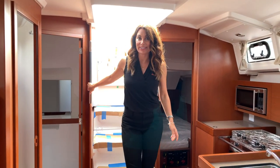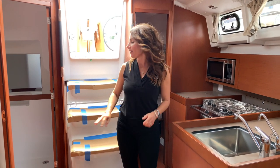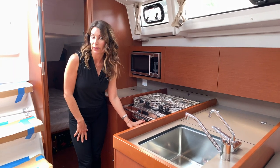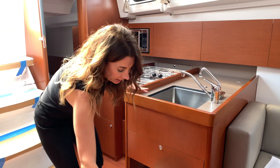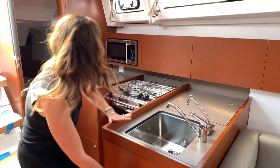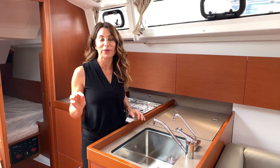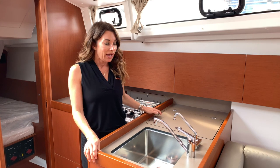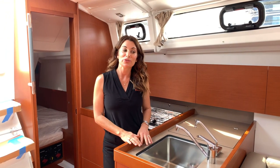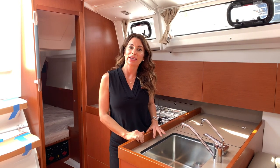Coming down the companionway stairs of the Oceanus 38.1, you'll see the leather-wrapped handrails for when you're underway. The interior features beautiful Alpi mahogany. Here in the galley, it's an L-shaped layout with dual burners, a range and broiler, microwave, trash bin, and a great utensil drawer — neatly designed and well equipped for whatever your cooking needs may be. My favorite thing is all of this lighting, plus great ventilation from the ports, hatches, and sun deck. It's a lovely space to cook a meal.